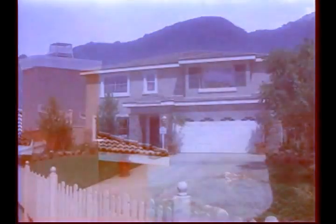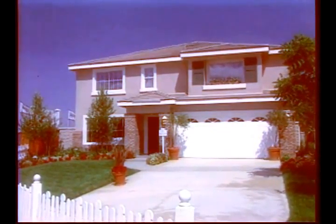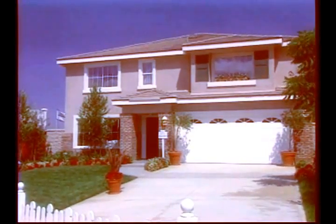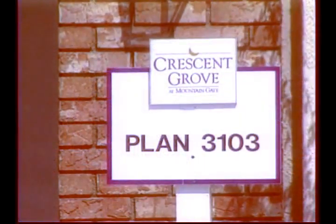Built in the shadow of the foothills, with the scent of clean chaparral in the air, like Wingate, Crescent Grove has an open, welcome feel. This is Plan 3103, and although we are showing it here at Crescent Grove, it's also available at Wingate as well. Plan 3103 is also a two-story home, and at more than 3,100 square feet, offers options for three fireplaces and six bedrooms.